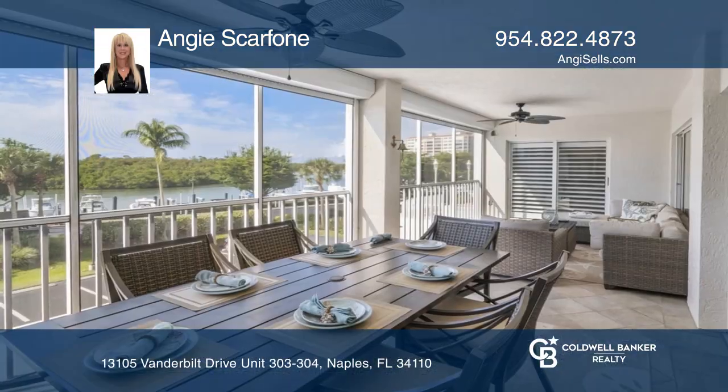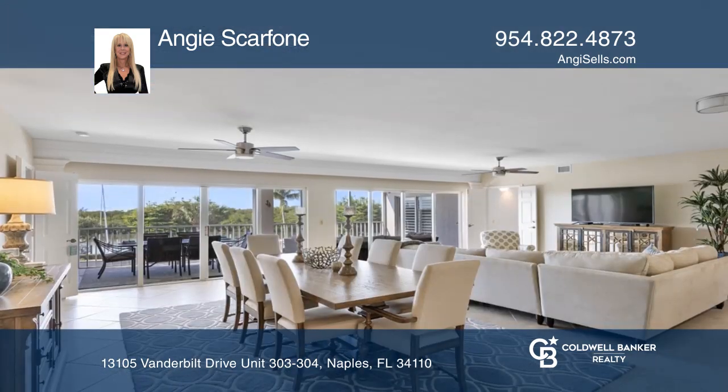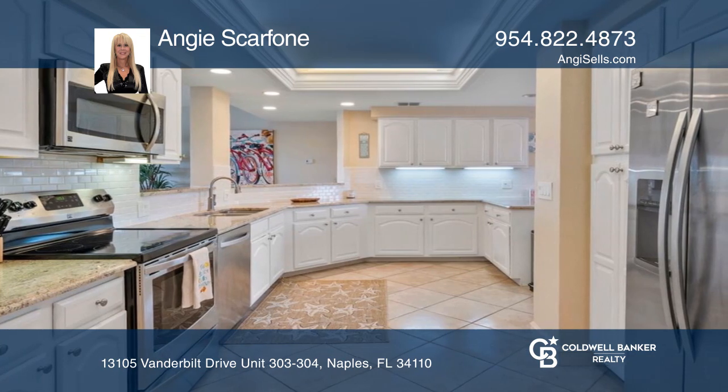One-of-a-kind, 2,700-plus square-foot, three-bedroom, four-full-bath residence with den. One of the most unique condos in Marina Bay with an open floor plan with a great room and open kitchen.